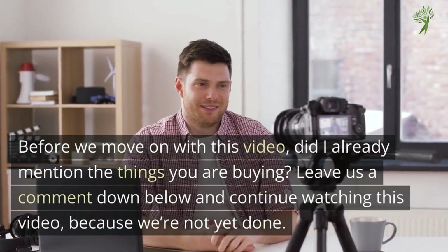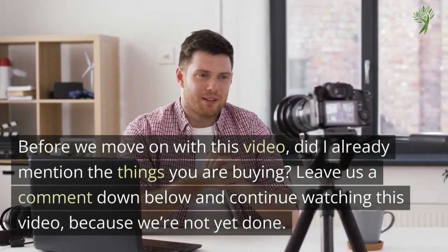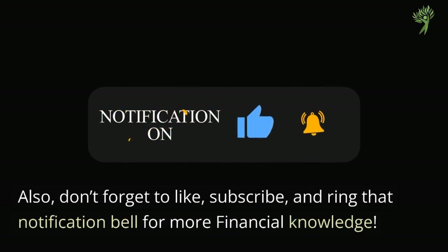Before we move on with this video, did I already mention the things that you do buy? Leave us a comment down below and continue watching this video because we're not yet done. Also, don't forget to like, subscribe, and ring that notification bell for more financial knowledge.